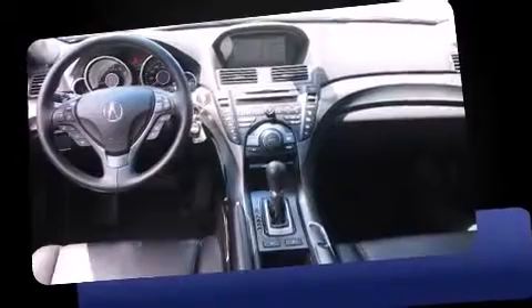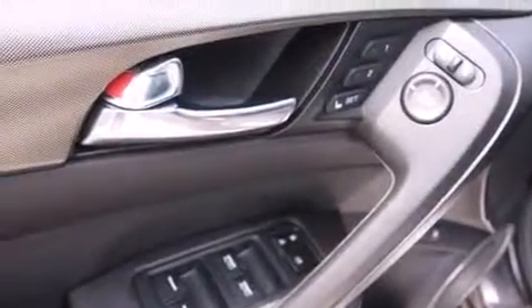It includes power seats, leather upholstery, one-touch window functionality, a built-in garage door transmitter, remote keyless entry, and seat memory.